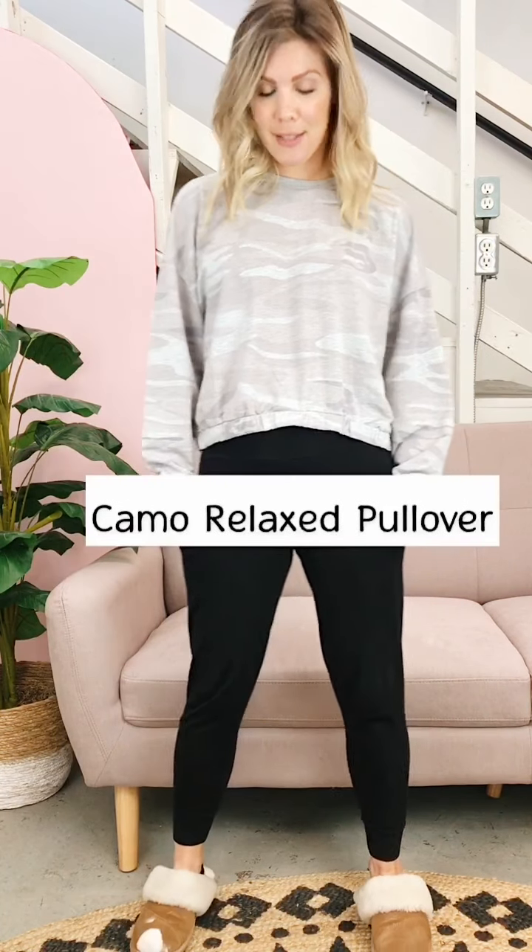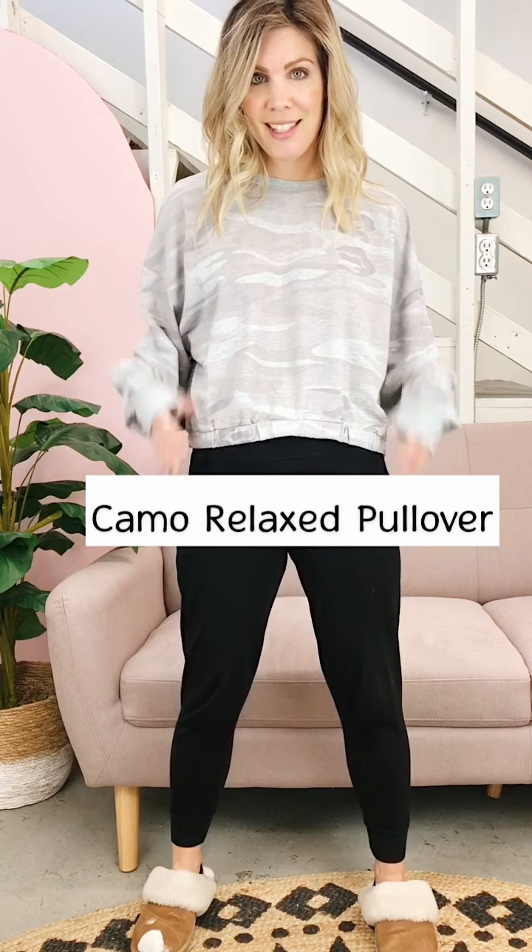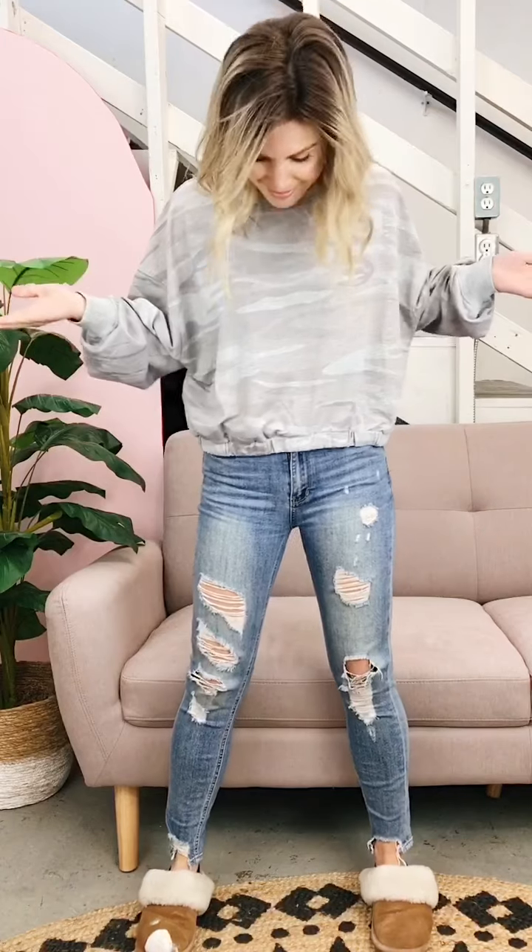First up we have the camo relaxed pullover. It's a nice heather gray camo pattern with a short, cropped boxy fit. It has an elasticized waistband at the bottom for added style, oversized loose arms — basically a twist on a pullover sweatshirt. It's super soft, light to medium weight, super cozy, perfect for lounging with joggers or pop on a jean and change your shoes and you're good to go out. This comes extra small to large and I'm wearing an extra small.